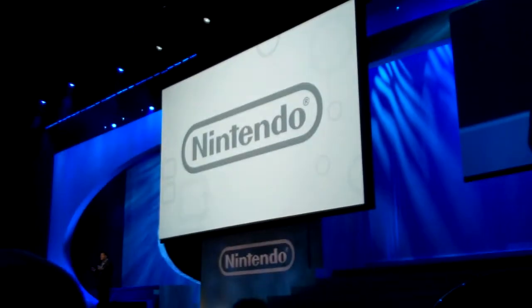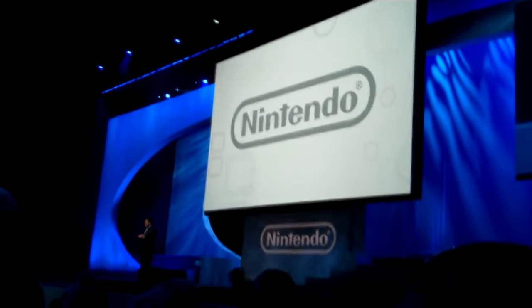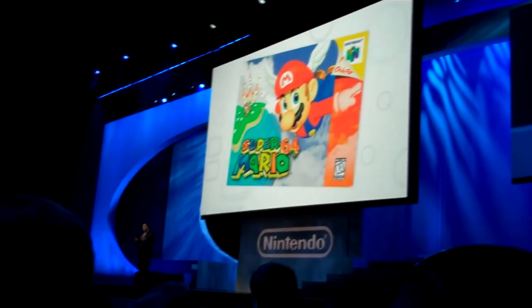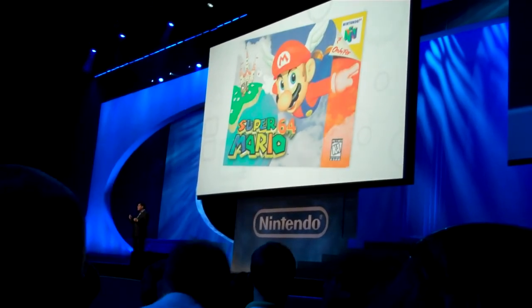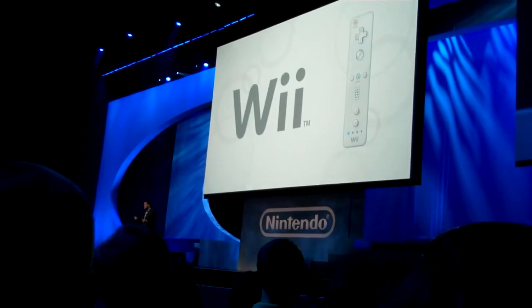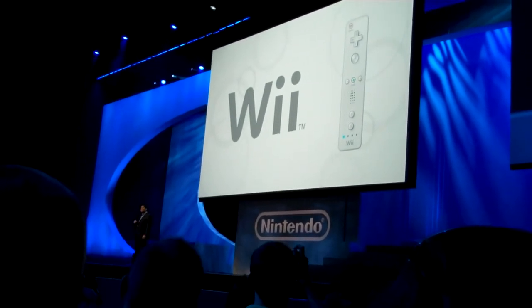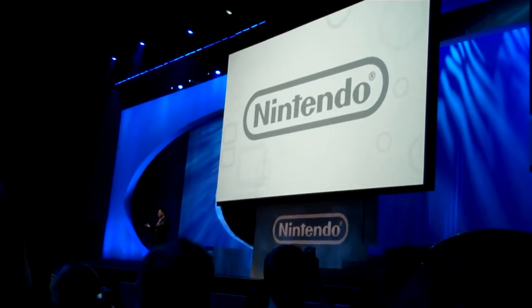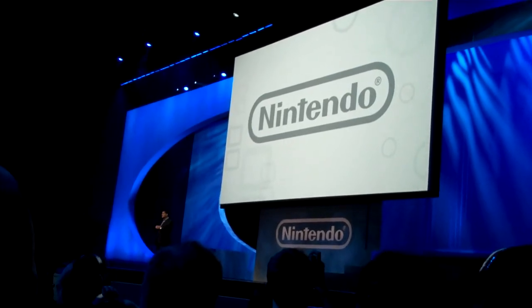We're going to close today by throwing you in the other direction, far into the future of gaming. It was Super Mario 64 that first moved us into fully rendered game worlds. It was the Wii Remote that got us up off the couch and into a new world of game control. And today, we're not just raising the bar, but we're making that bar extend far into the distance.